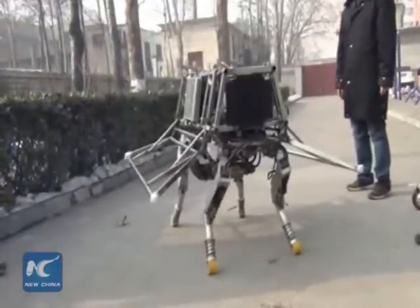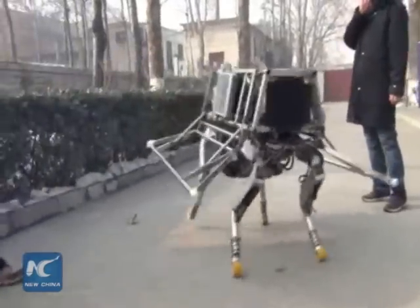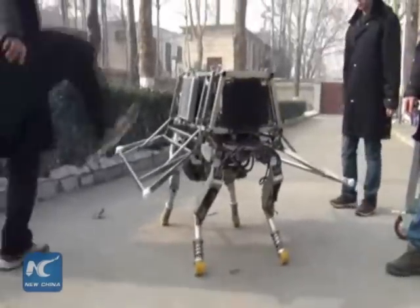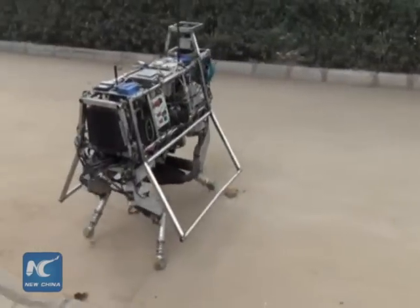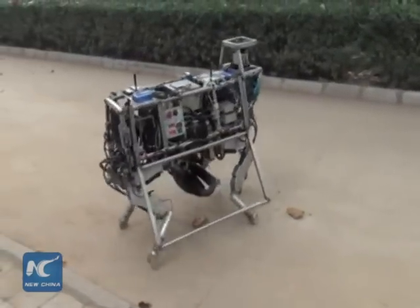Robots that use legs to move require more energy than wheeled robots to maintain their center of gravity, according to lead researcher Li Yining. He said the biggest challenge is to make sure all four feet are coordinated while maintaining balance.